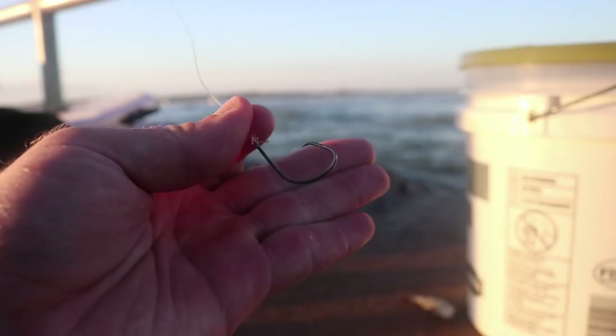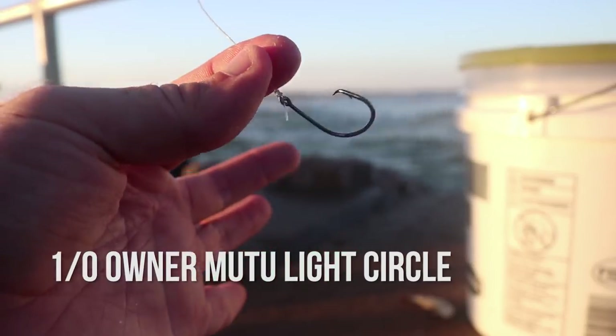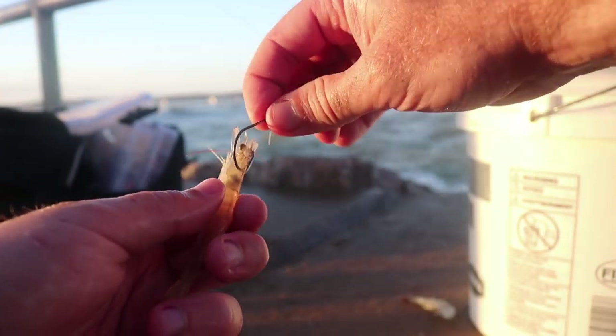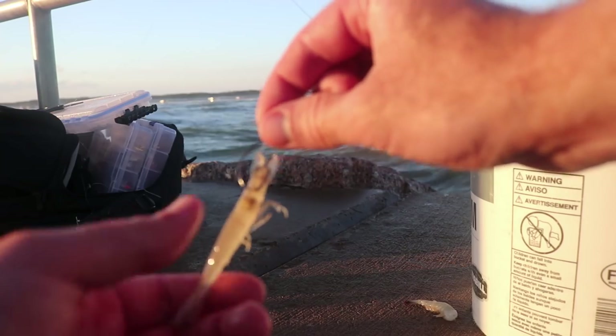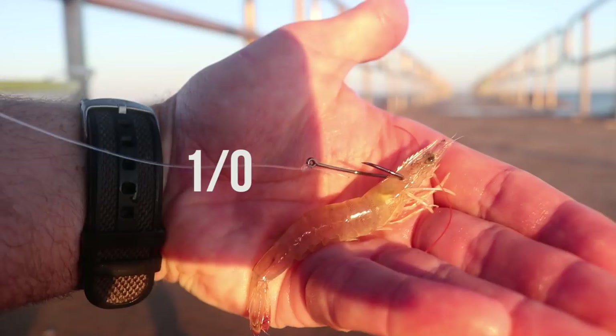We still have about half a pint of shrimp left. Let me show you real quick how we're hooking these shrimp — it's pretty basic, but there's probably some people that don't know. Today we're using a 1/0 Owner hook, Mutu Light Circle — best one I've found for all varieties of fish. We're hooking them right below the horn, right there. Just make sure you dodge the dark parts in there because that's their brain and their eyesight. If you're using really big shrimp, go up to a 3/0, but for these small guys, 1/0 is perfect.